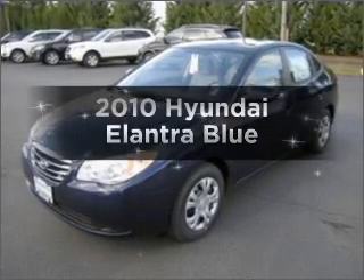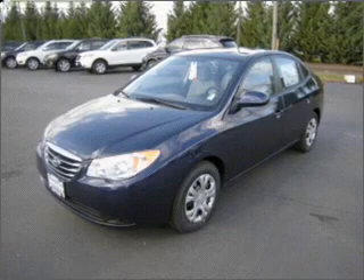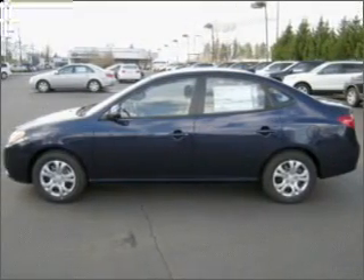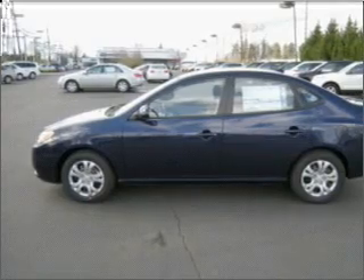Presenting the 2010 Hyundai Elantra. This is the set of wheels you've been looking for, with an efficient four-cylinder engine that gives you more control with its manual transmission. The anti-lock braking system will keep you safe on the road.